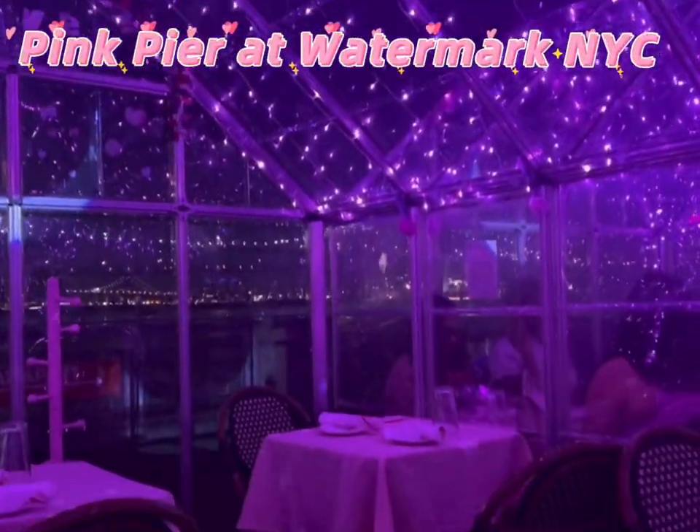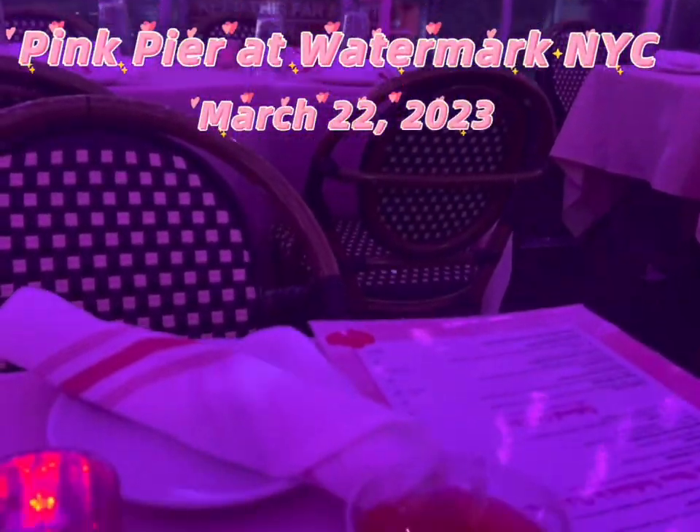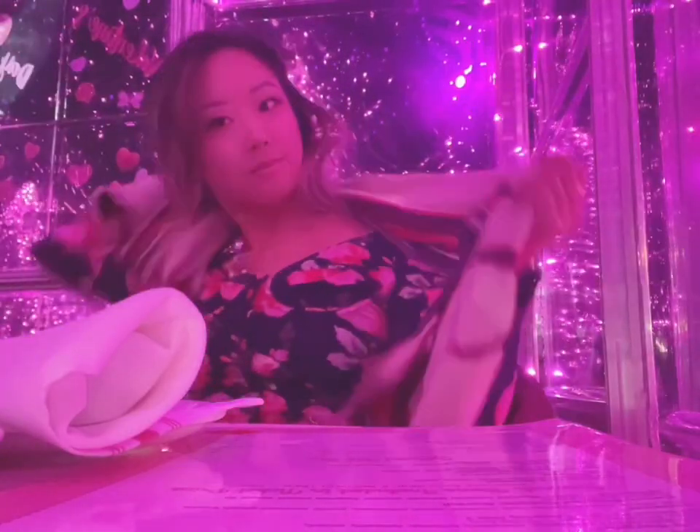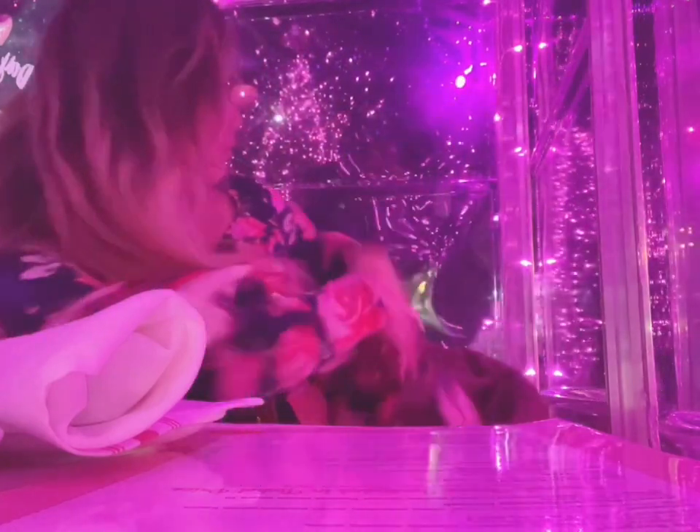This is my first time at Pink Pier at Watermark NYC — actually my first time at Watermark ever. I highly recommend it; all the food and drinks were amazing and it was such a cute pop-up experience.